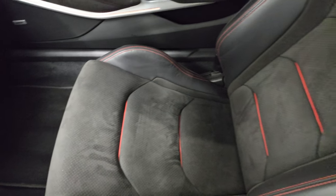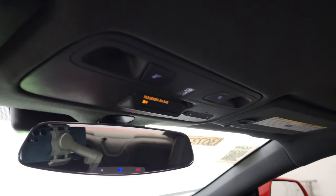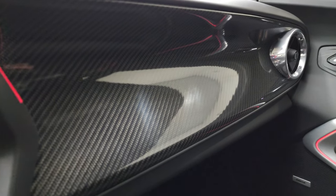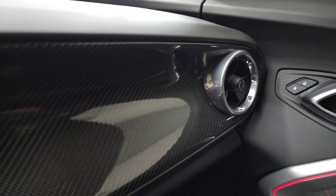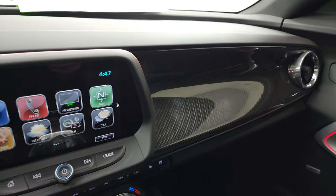Passenger side floor mat and seat are in excellent condition as well. No rips or tears on the seats. I don't think this car has ever been smoked in — it smells like it's in really nice, clean condition. Map lights, OnStar and SOS buttons, and notice you do get the carbon fiber dash trim on there — that looks really, really good, though it's only on the passenger side.